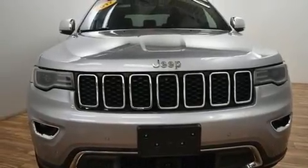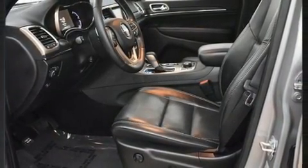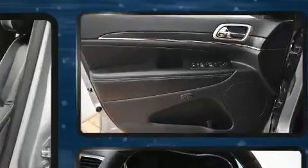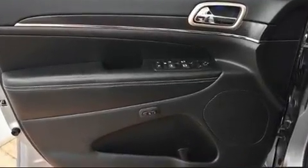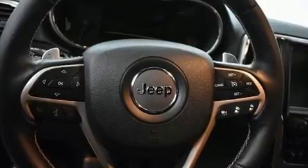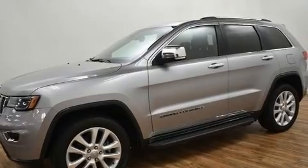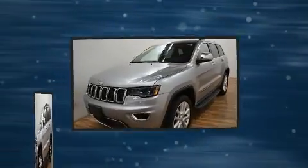Top features include cruise control, front and rear reading lights, a power seat, an automatic dimming rear view mirror, a power rear cargo door, and much more. Features such as automatic climate control and leather upholstery prove that economical transportation does not need to be sparsely equipped.